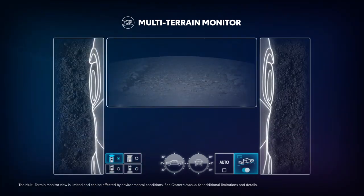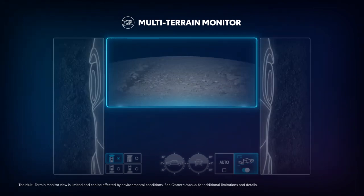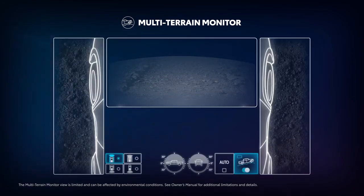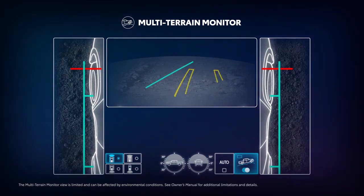MTM initially provides a split screen with three camera views: the driver and passenger side mirror forward view, as well as the lower front view. In addition to a view of the front of the vehicle, guidelines are displayed in a composite view to provide reference to help decide what direction to move. Additionally, if the steering wheel is turned 270 degrees or more, guidelines will display for added support.